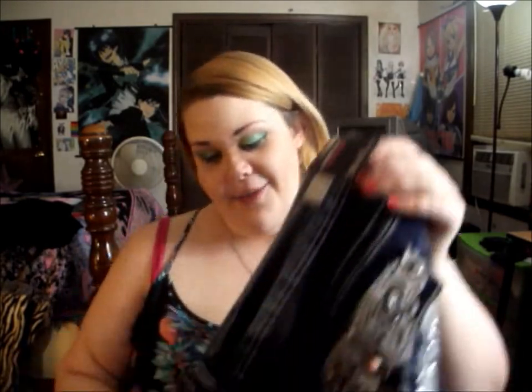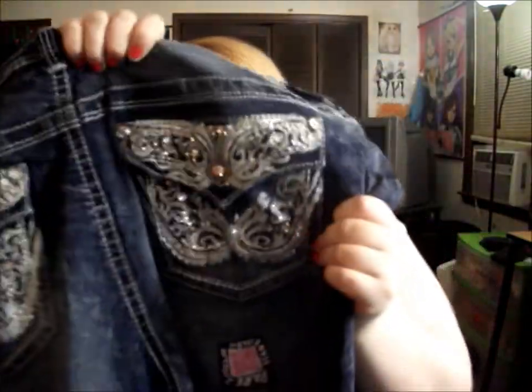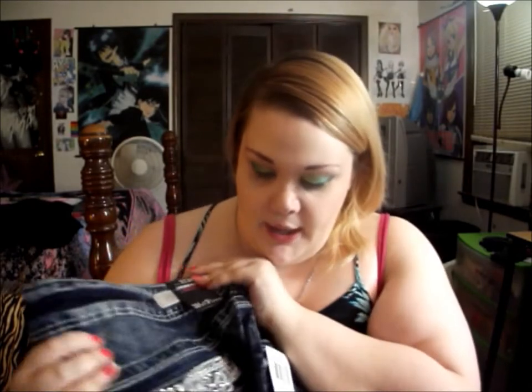Then I got a pair of jeans — they're Wallflower luscious curvy booty jeans. They have a really cool design on the back pockets and I didn't even know about the pocket design when I bought them, so online shopping can be dangerous.